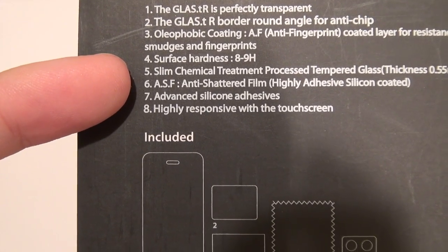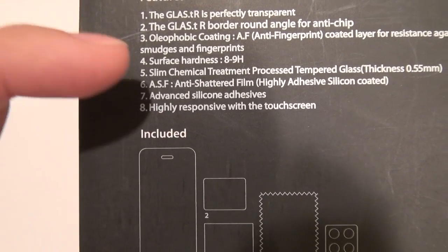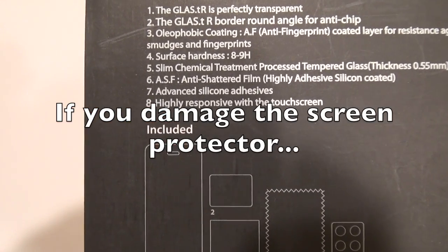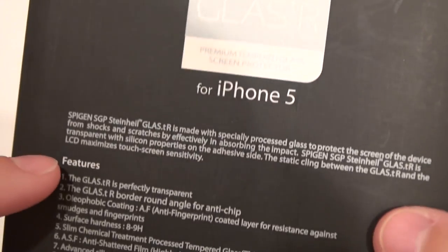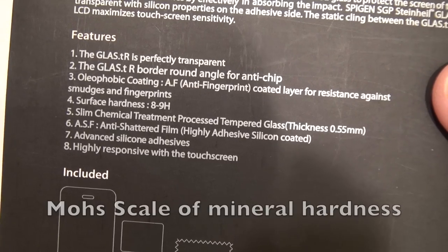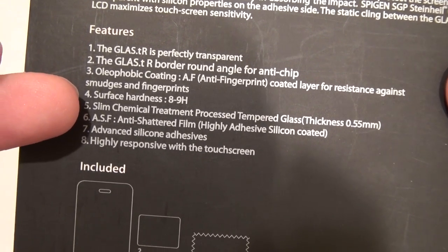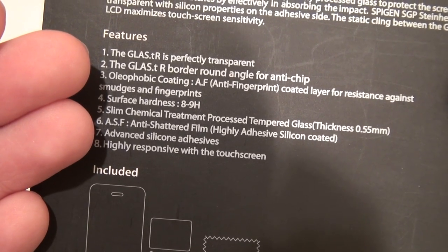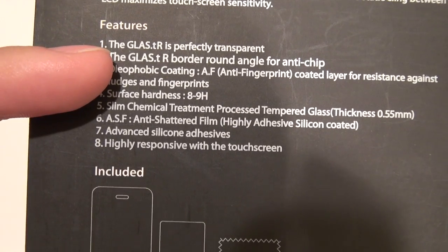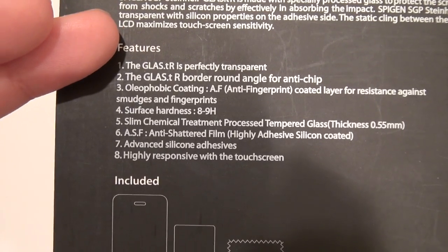As advertised on the box, the ASF — the anti-shattered film — is a layer of silicone adhesive that keeps the screen protector nicely adhered to the screen and keeps the shattered pieces from touching your display at all. It is called the Glass-T R because the edges are rounded, and it also has a hardness of 8 to 9H — that is talking about the Mohs scale of hardness, which is the mineral hardness, or what will scratch the screen. It has an oleophobic coating which makes it amazingly easy to get fingerprints off, and it's also perfectly transparent.